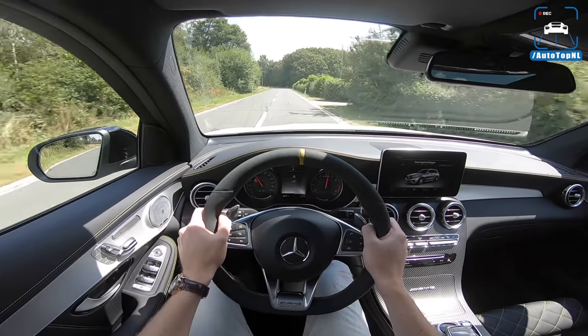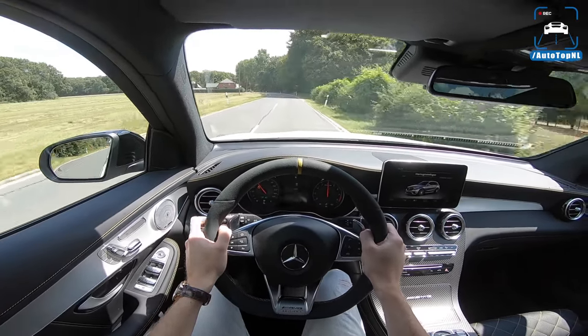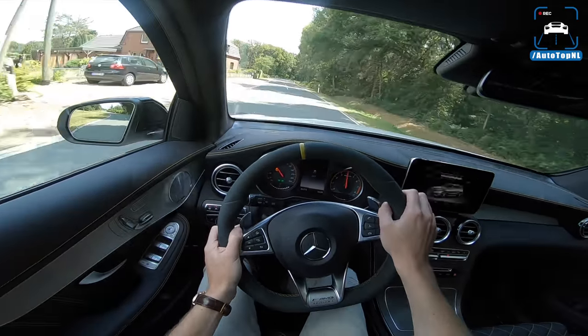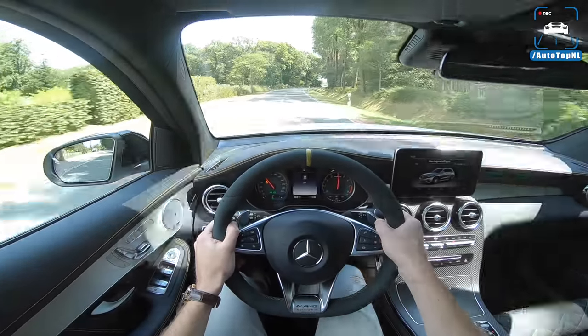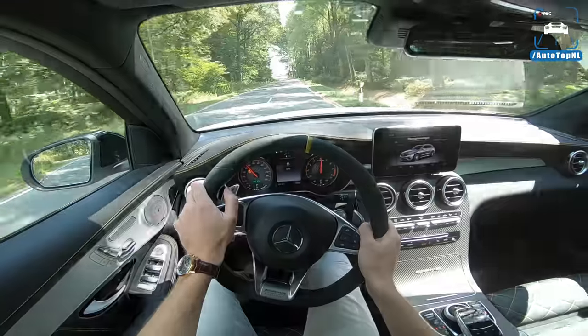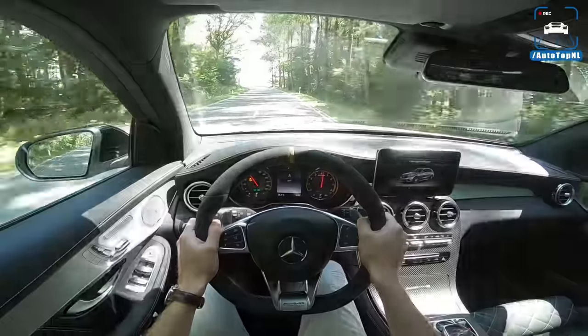Top speed is 250 kilometers an hour, but if you get the AMG driver's package, the non-S will go to 270 and the S will go to 280 — which I hope we will be able to show you in a minute, if the Autobahn is not too busy.